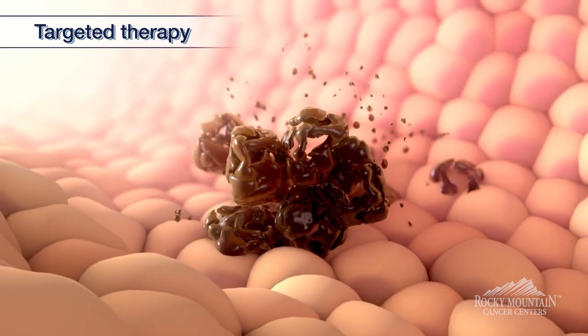Some of our newer therapies are antibody drug conjugates, which have an antibody that again locks onto the receptor and then delivers a payload, or a chemotherapy, to those cancer cells.